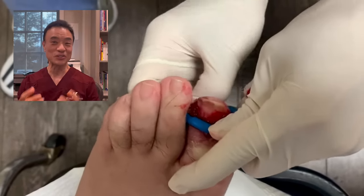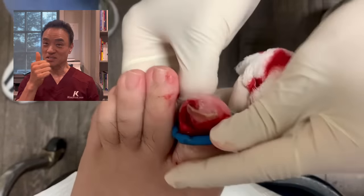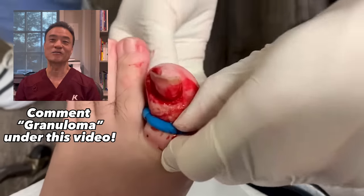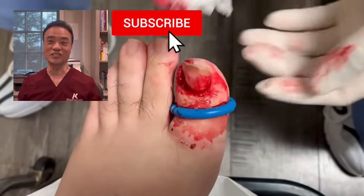If you enjoyed this video so far, leave a thumbs up in the comments below and put 'granuloma' right underneath it. Don't forget to like and subscribe.